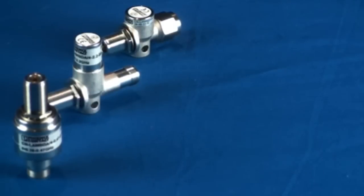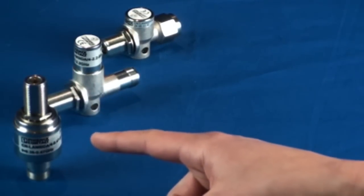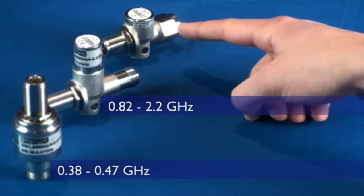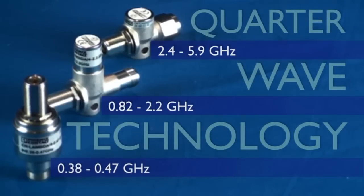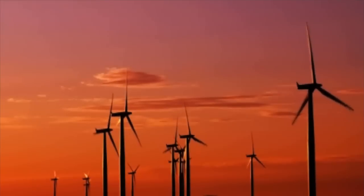The CNLambda products are each compatible with a different frequency range: 0.38 to 0.47 GHz, 0.82 to 2.2 GHz, and 2.4 to 5.9 GHz. However, they all use quarter-wave technology. The quarter-wave stub is tuned to form a band-pass filter, short-circuiting surge events and sending them to ground.